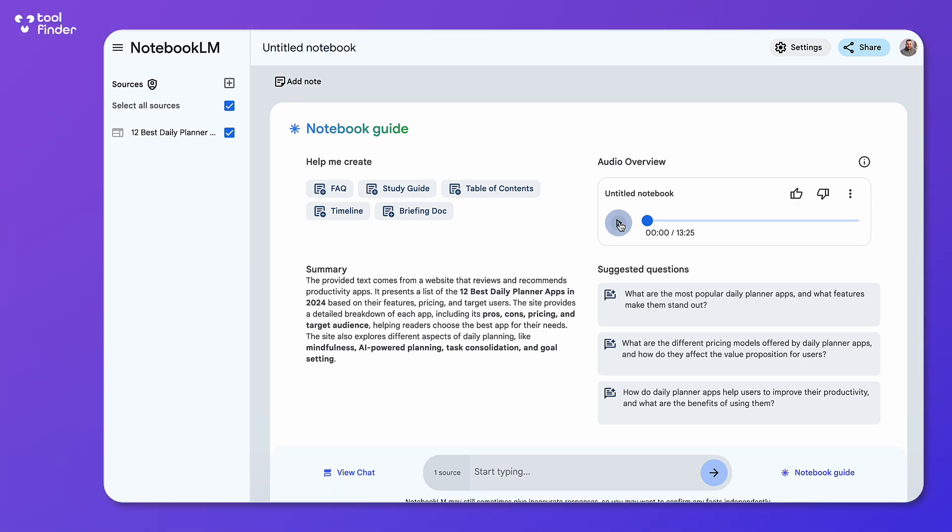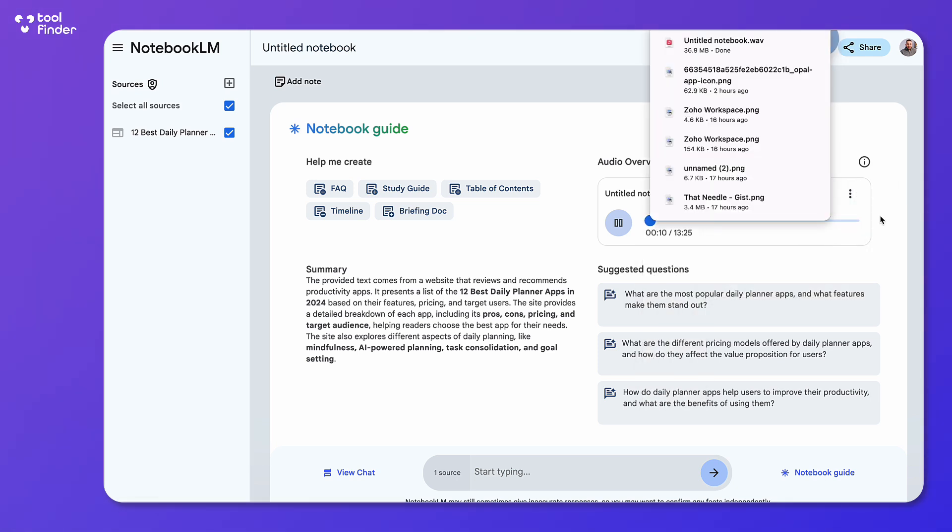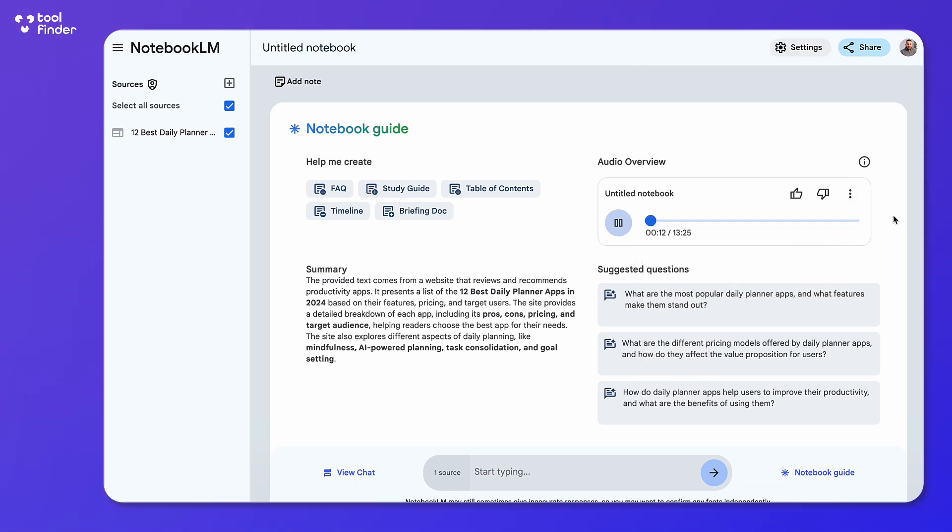So you're trying to figure out this whole daily planner app thing. They sound amazing, but are they really worth it? Are they worth the hype and the price tag? That's what we're going to figure out. We're deep diving into Sunsama and AccuFlow — these are some of the top picks from Tool Finder, a website dedicated to finding the best tools for just about everything.